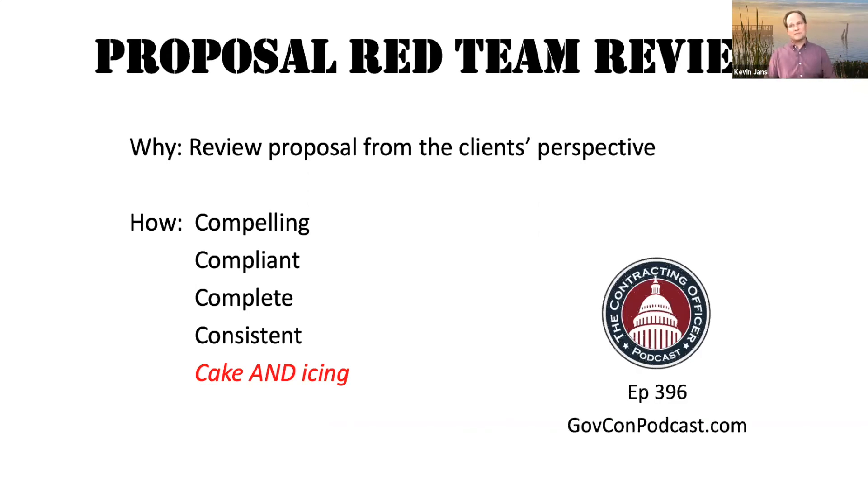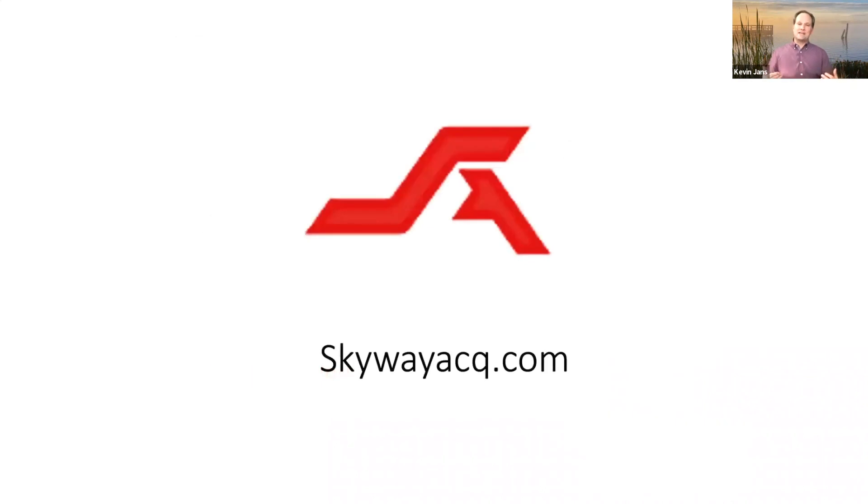Speaking of these pieces, we actually cover them in relative detail in one of our podcast episodes — number 396 — it's about what is a red team review. And if you need help navigating red team reviews, that's one of the things that we do here at Skyway. We're a bunch of former contracting officers. We do red team reviews for clients in every industry. So if you need help, go to skywayacq.com. We'd love to hear from you.